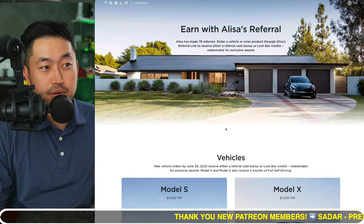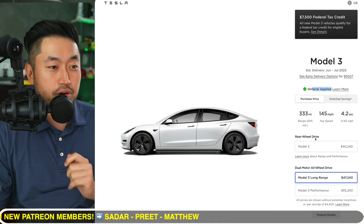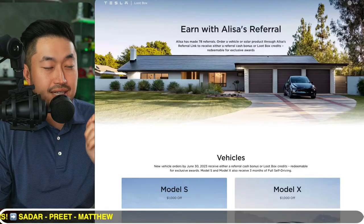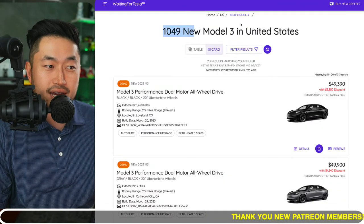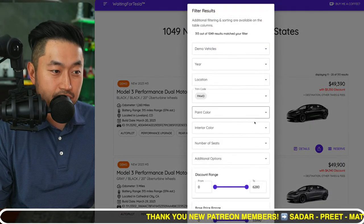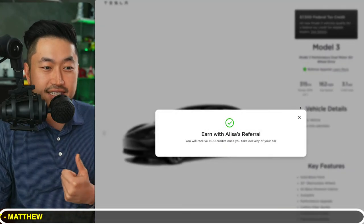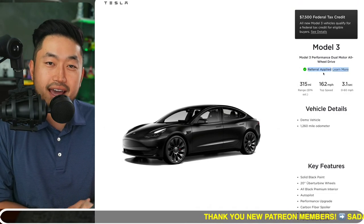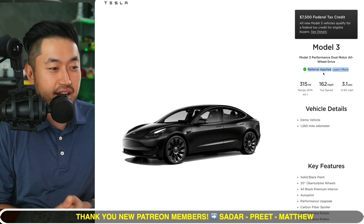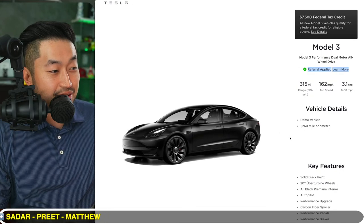Here's the process if you're interested in buying a Model 3 right now: do not place an order directly on the Tesla website first. Click open a Tesla referral code like the one below in the description and make sure it loads on screen. Then go to WaitingForTesla.com, filter by your state and by discounts. Click open a listing — like this Model 3 with an over $5,000 discount — it will show the referral code has been applied, and then you can proceed to put a deposit on a new Model 3 with a great discount.